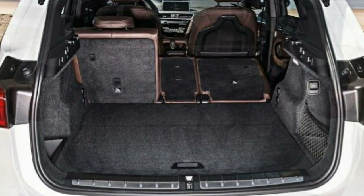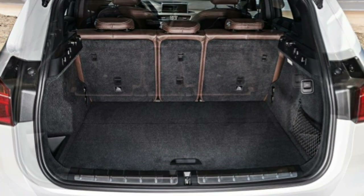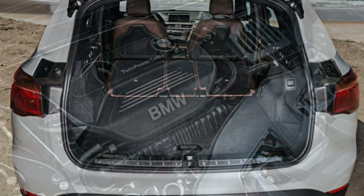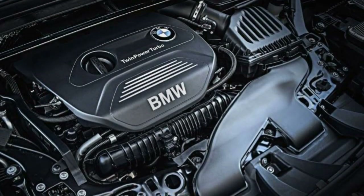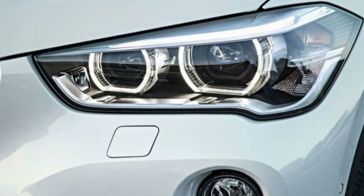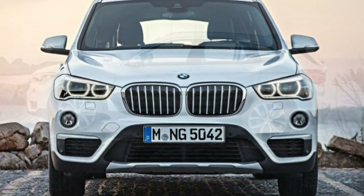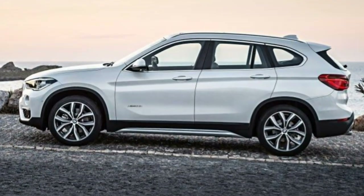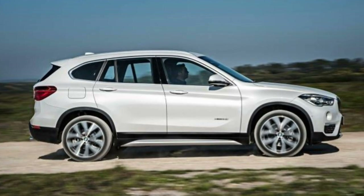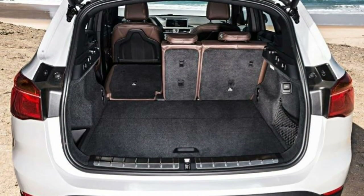An available convenience package adds a panoramic sunroof, ambient interior lighting, auto-dimming mirrors, keyless entry, satellite radio, and adjustable front seat lumbar support. The M-Sport design package incorporates all the features of the X-Line design's convenience group and adds visual and performance upgrades including different 18-inch wheels, gloss black exterior trim, special interior trim, a sport-tuned transmission, and sport front seats.